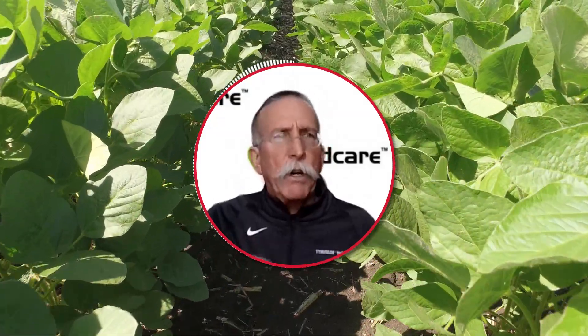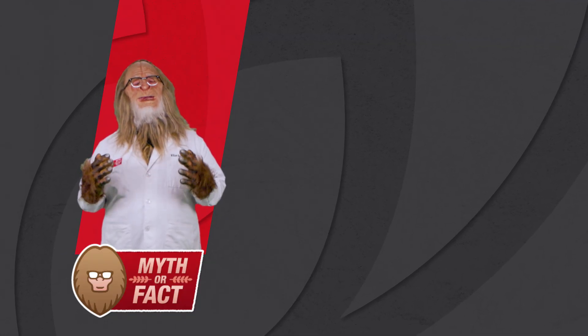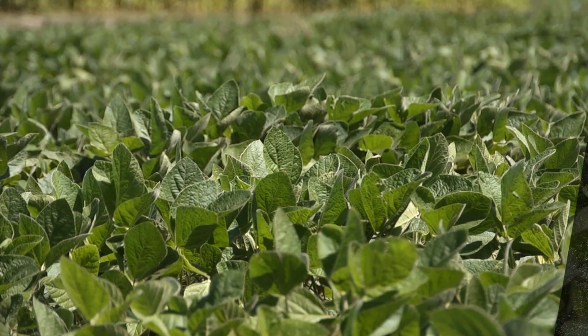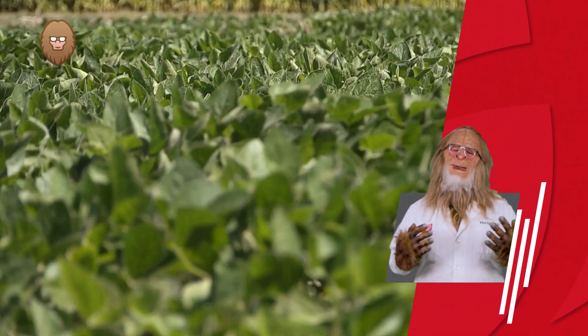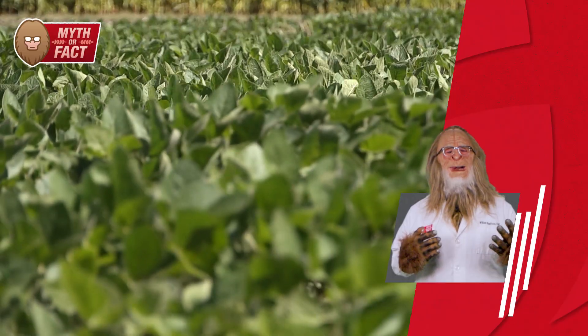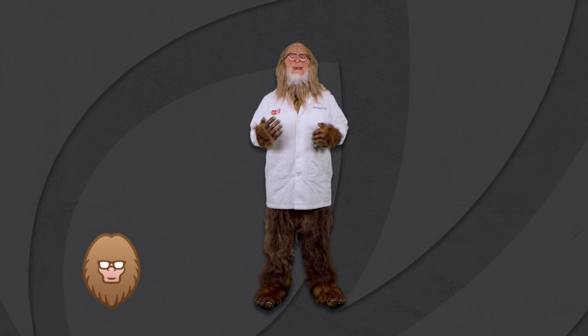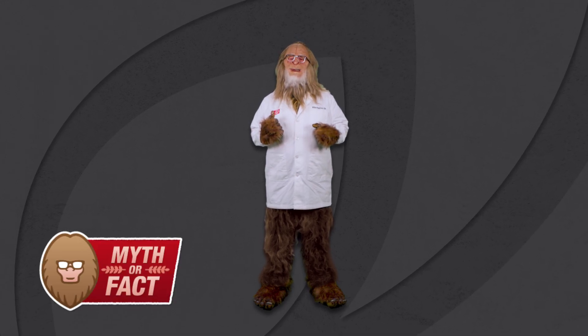Red crown rot is something you should know about. Don't stick your head in the ground and just ignore it. Should you be on the lookout for red crown rot? That's looking like a confirmed fact. Talk to your local agronomists, retailers, or crop advisors to see if red crown rot is an issue in your area and if you should invest in Saltro for protection. I'm Bill Bigfoot, certified myth expert, and this has been Soybean Seed Care: Myth or Fact?